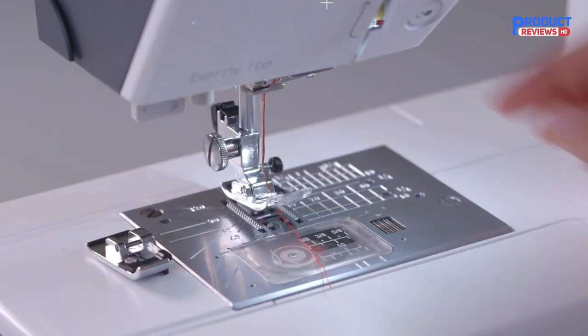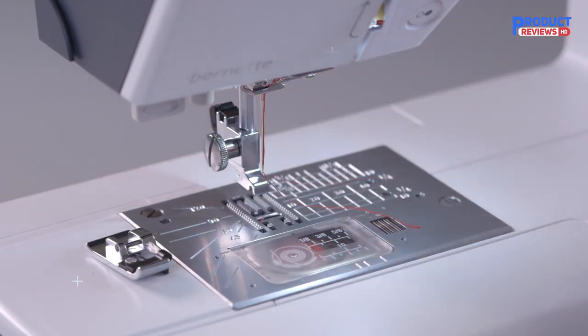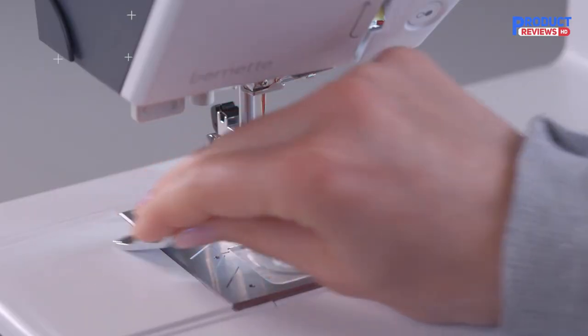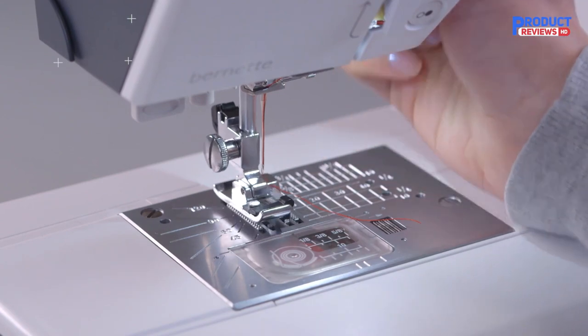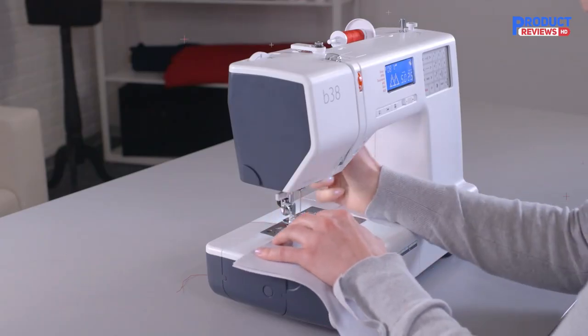The extension table supplied with the Bernette 38 is easy to attach and detach, and gives you more space for large sewing projects such as clothes, quilts, or curtains. With your Bernette 38, you get eight presser feet and a stable presser foot shank. You can select the appropriate presser foot for whatever you want to sew.